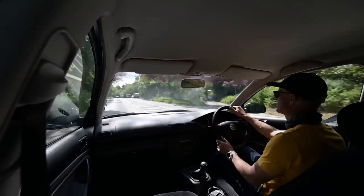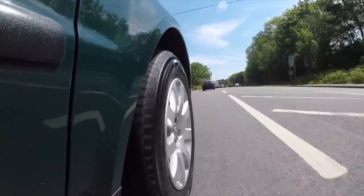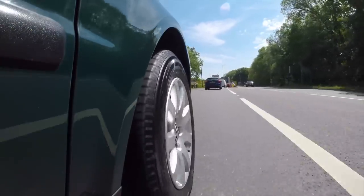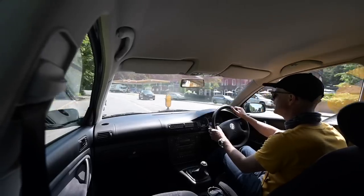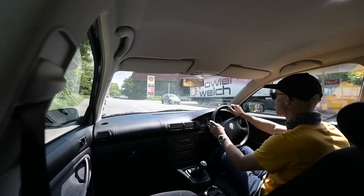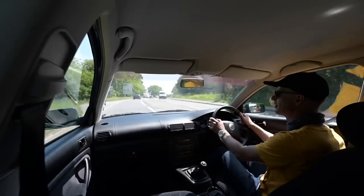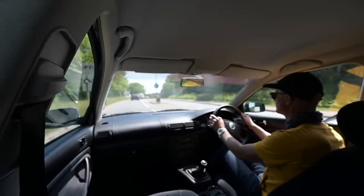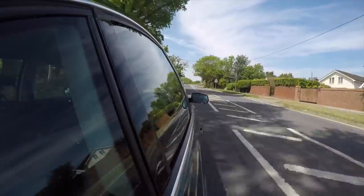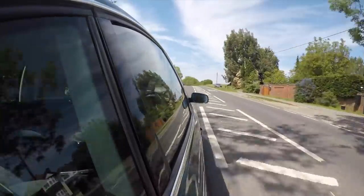We call this car the B5 Passat because that's the platform it's based on - a joint VW Audi Group platform that many cars are built on. The A4 actually came out on it two years before the Passat, which seems to be a fairly common thing in the VW group: they will bring out the new platform - MQB for example, or MQA - and even though VW appears to be the parent company, Seat, Skoda, and Audi will often get the new platform first. I'm not sure if that's deliberate to iron out flaws or shake things down.